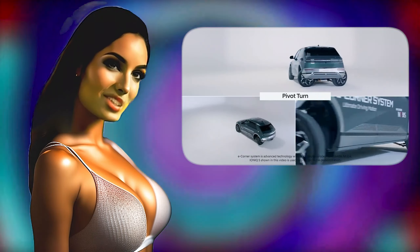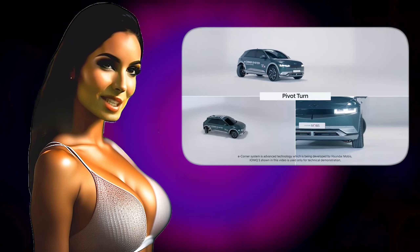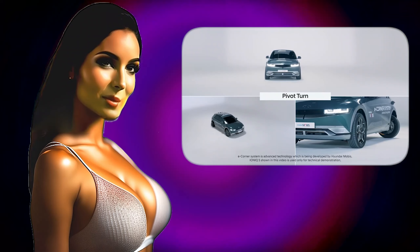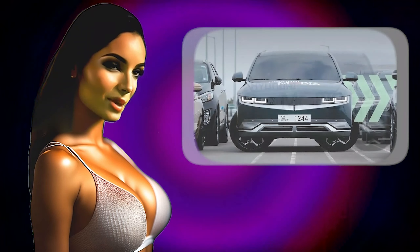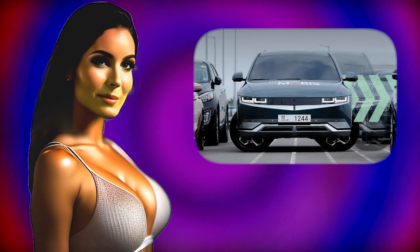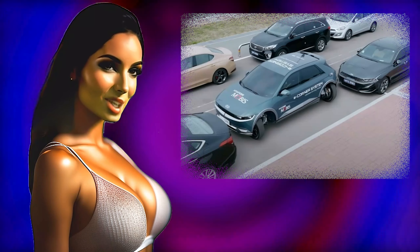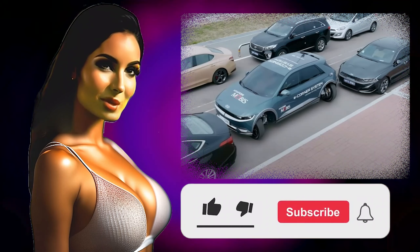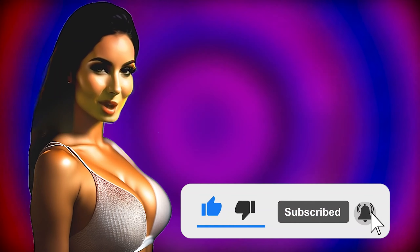As I mentioned earlier, I already love this system and can't wait to use it — it will greatly simplify my parking process. How about you? Do you have any trouble parking? Leave your comments and subscribe to our channel. I've been with you covering the eCorner system that manages car parking. Sending hugs and kisses to all of you — see you tomorrow!